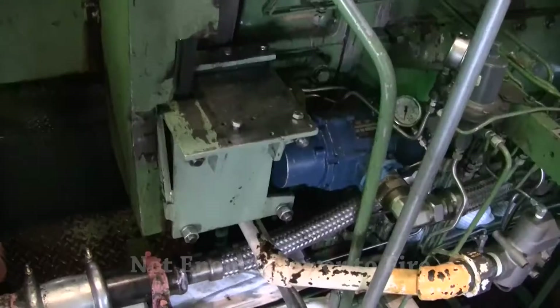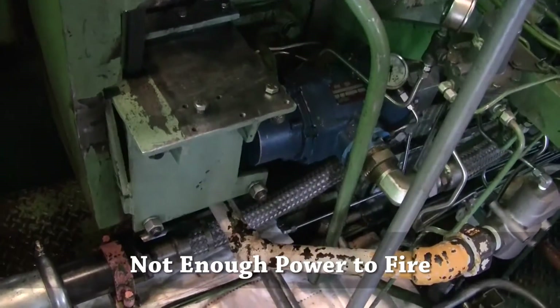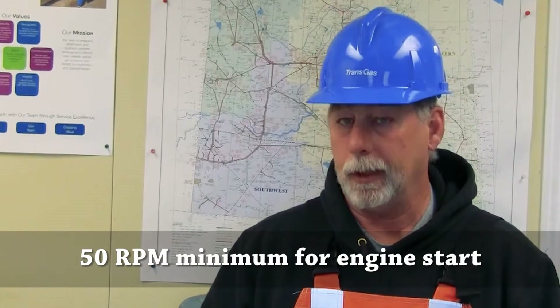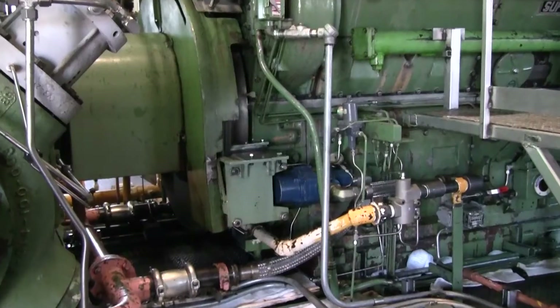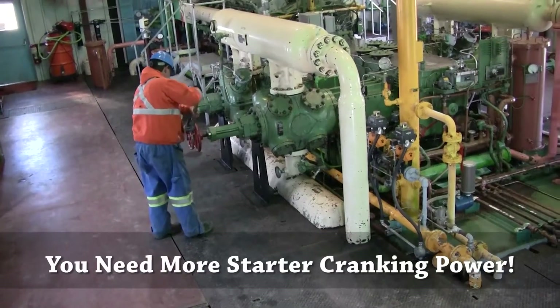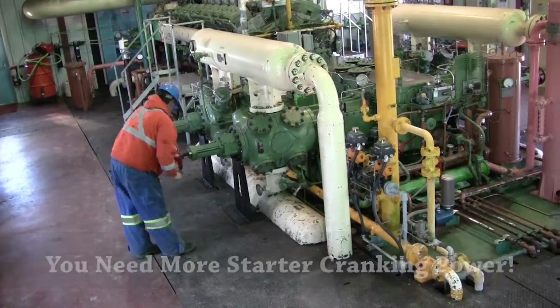Oftentimes there's too much drag and not enough power being generated to make the engine fire. You've got to make at least 50 RPM to get the ignition to even start. When greater drag is causing slow turning of the engine, you need more starter cranking power for it to fire.